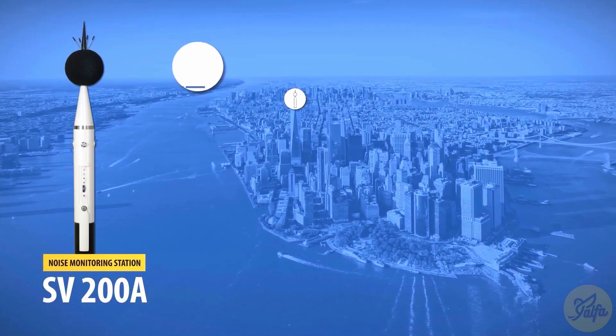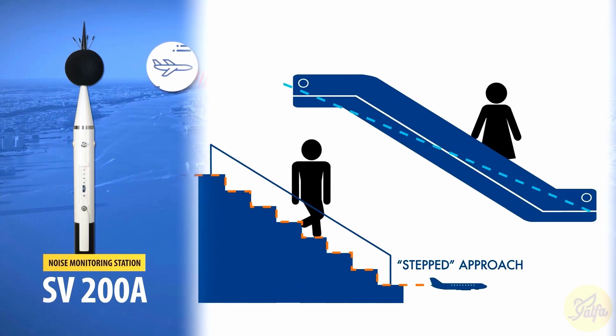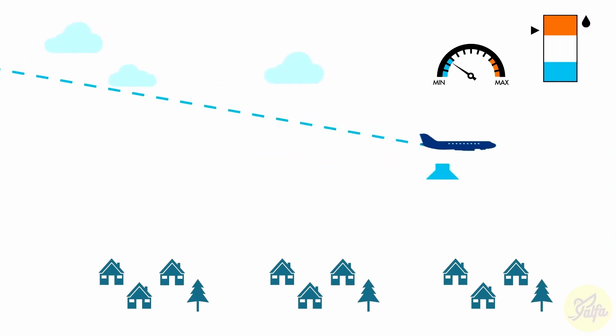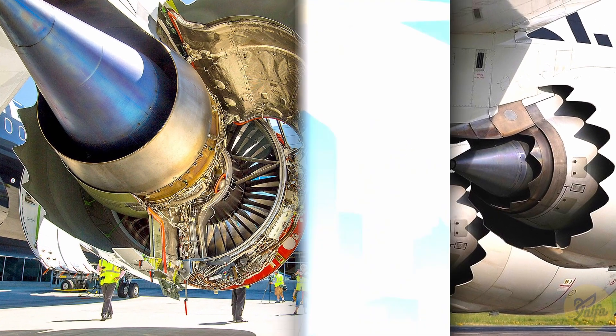Due to globalization and the rising demand for air transport, especially in overpopulated cities, there are strict regulations governing noise levels. Modern aircraft are constantly monitored by noise monitoring stations. There are noise abatement procedures and constant descent approaches to be followed. The technology of chevrons takes us one step closer to achieving the goal of quieter jet engines.